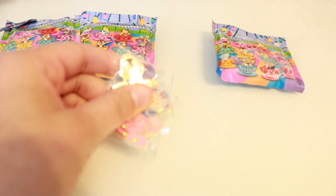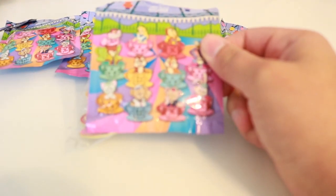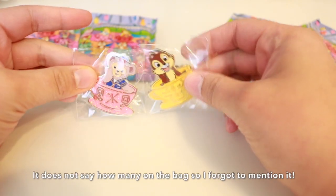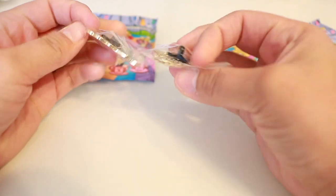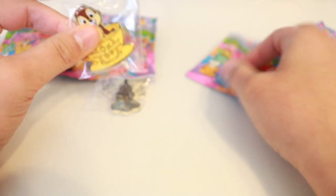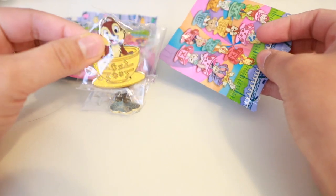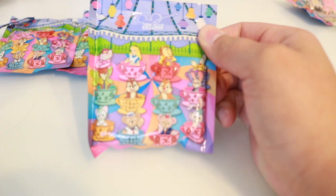I thought there was going to be five, but there's actually two pins in each bag. These two I really really wanted — I'm so happy! They come in plastic. I like the suspense when you open the bag and they're in that little black bag, but here when you open it and it's right there, it kind of kills that whole second suspense part.